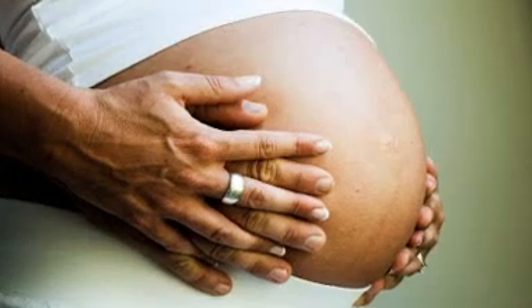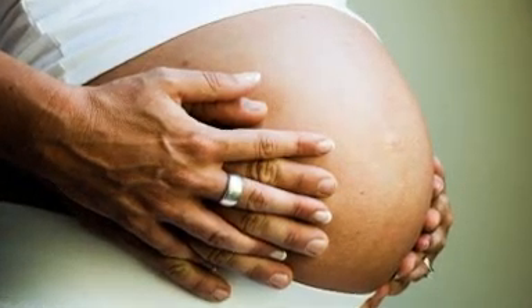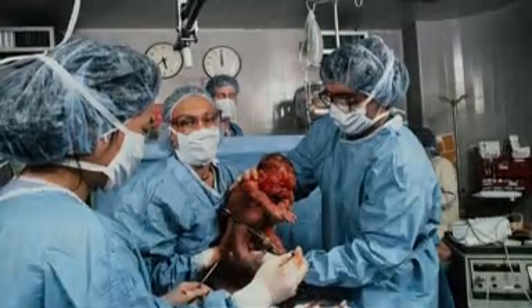That is, the husband and the wife are both carriers, which would provide a 25% chance that their offspring would have this terrible disease. By doing PGD, we can all but guarantee that their pregnancy will result in the birth of a healthy child.